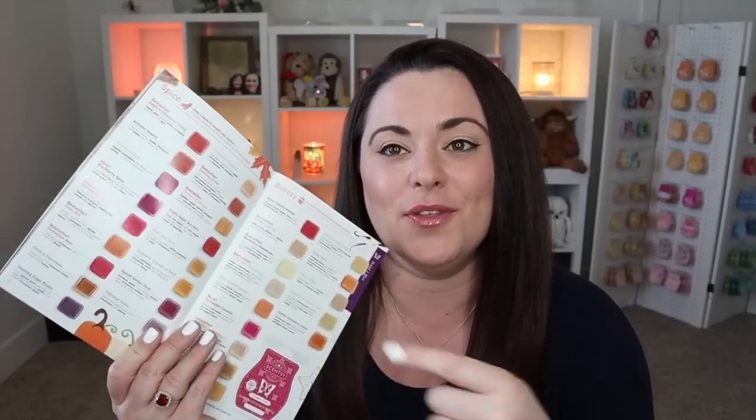We started off this series with the new releases, followed up with the holiday collection, and now today we are going to be sniffing through the spice category of fragrances. Not typically my favorite — I do appreciate spice scents, but it can be very aggressive very quickly. If it's nothing but spice, what I like to call an aggressive spice, it's a little bit much for me. But there is actually one of my favorite scents in this collection.